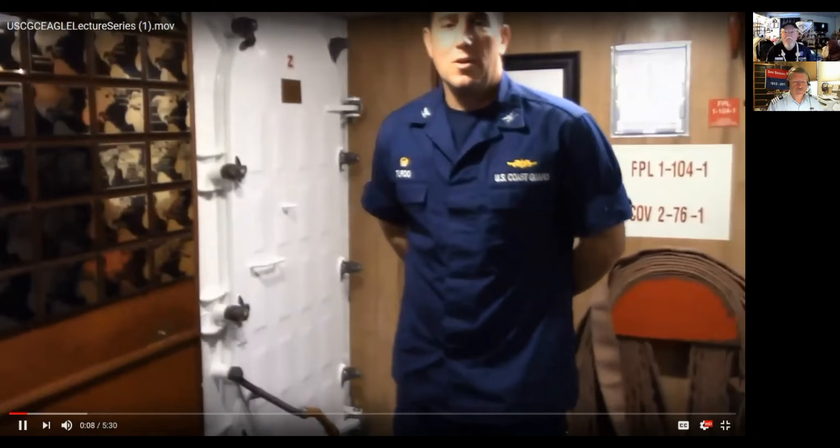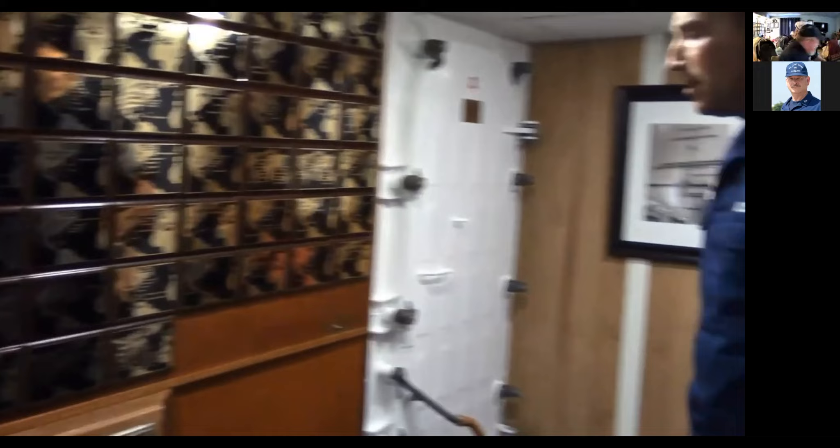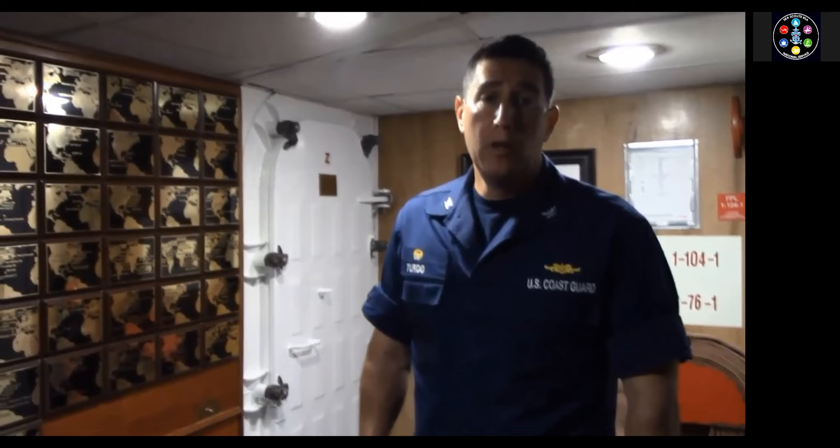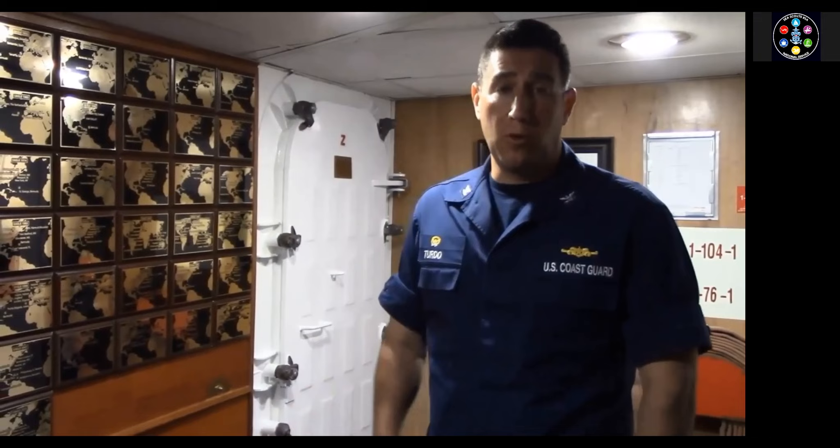I'm Captain Michael Turner, the commanding officer of Coast Guard Barque Eagle. Welcome aboard. Right now we're in the aft part of the ship. I thought we'd take a moment to talk about the ship's history. Eagle was built at the Blohm and Voss Shipyard in Hamburg, Germany in 1936. She was one of three tall ships built by the German Navy during World War II. The first, Gorch Fock, was built in 1933. Horst Wessel, which we're on, was built in 1936. And the Albert Leo Schlageter was built in 1937.